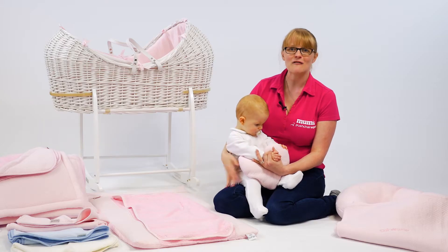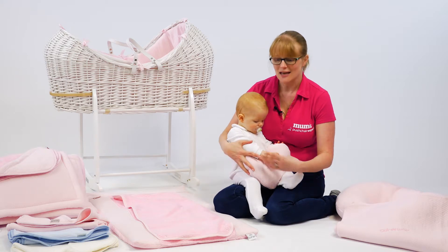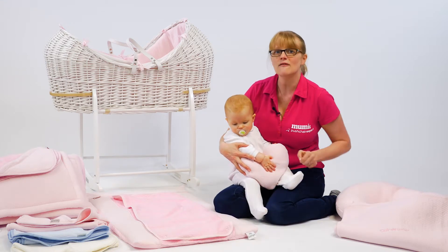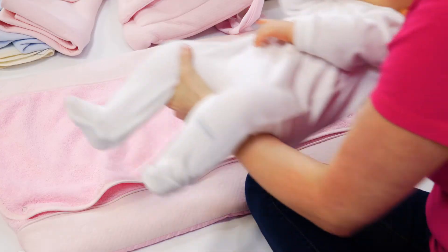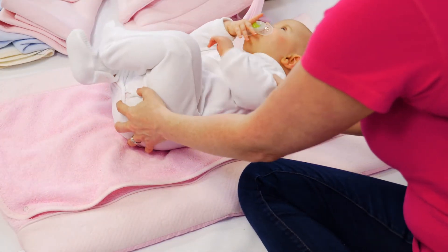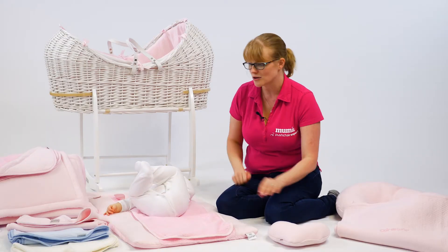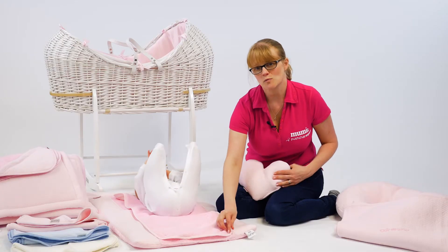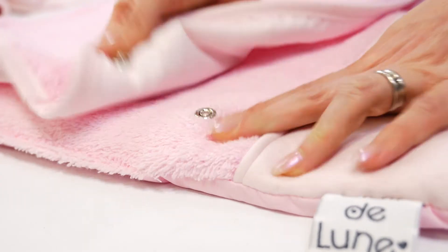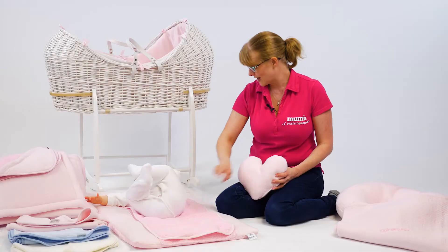My absolute favourite product in the range has got to be the changing mat. It's beautifully soft and lovely and padded, so there's no worries about changing baby on the floor — you know they're going to be very comfortable. You can use it on a tabletop changer or on the floor. It even comes with a little pressed towel on top that you can throw in the washing machine for when those inevitable accidents happen.